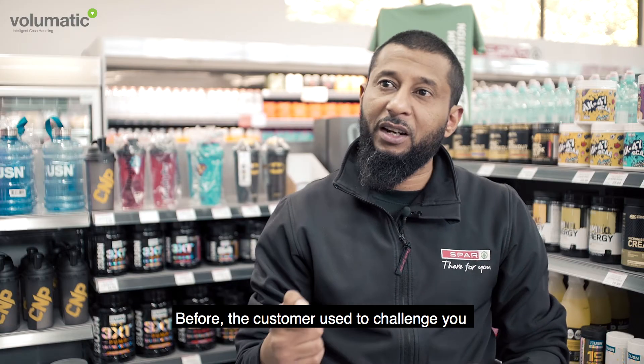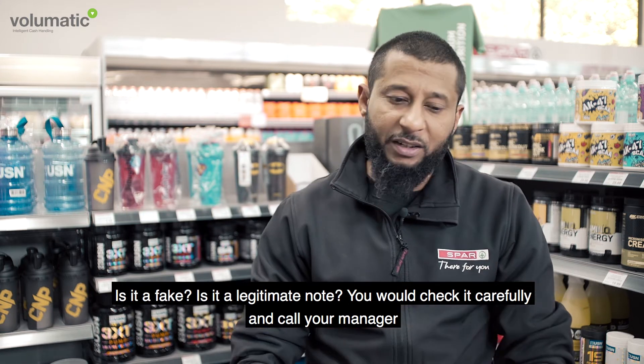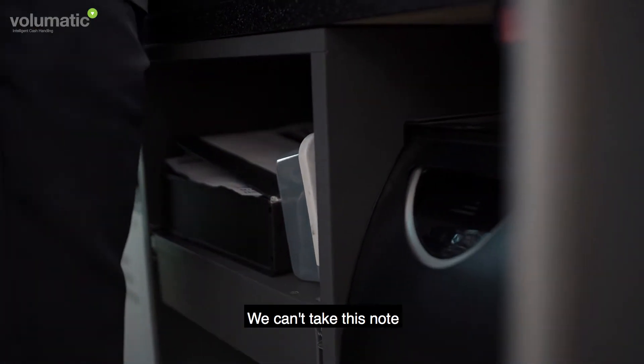Before, customers were used to challenging you — insisting it's not a fake, it's a real note — and you'd check carefully and call your manager. Now obviously there is a system: you put it into the machine and you can say the machine is not taking this note, sorry, we can't accept it.